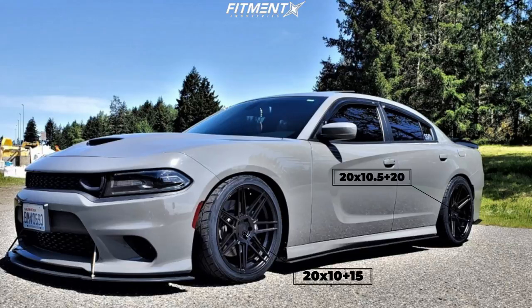Moving along, we get to this 2019 Scat Pack 392 with some Ferrada F8 FR6 wheels. This time we have a 20x10 with a +15 offset up front and a 20x10.5 with a +20 offset in the rear. Switching the tires up, we have some Nitto NT555 G2s — a great tire — in 275/35 and a 305/30, sitting on some BC Racing coilovers again. No rubbing, no fender rolling required, and this setup is still getting a pretty decent flush fitment.